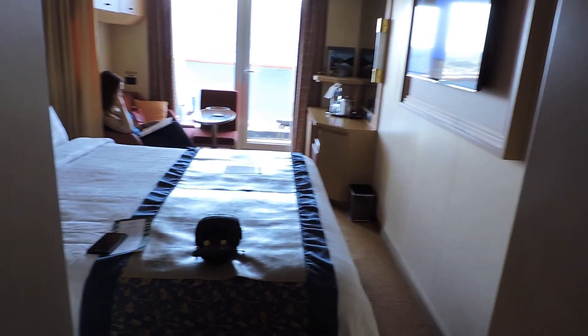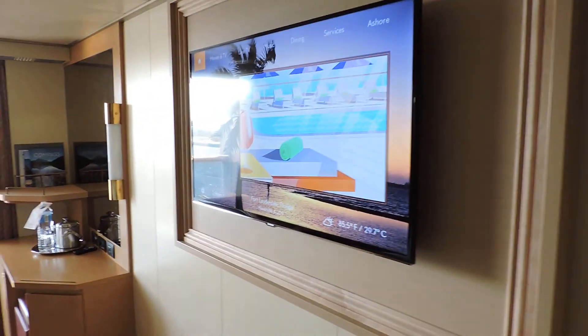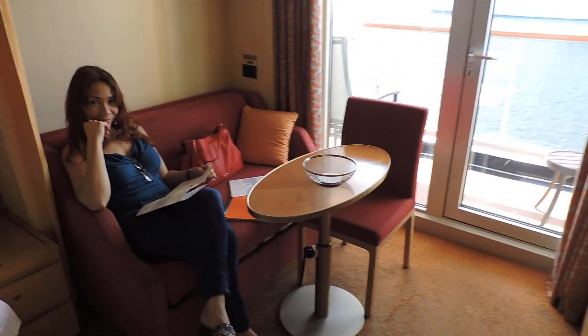Here we are inside. Got the bathroom to the left — we'll check that out later. Closet's on the right. There's the bed, looks nicely made and comfortable. Hooks for hanging stuff. Flat screen TV. And you've got the balcony. Got a little sitting area on the left, little sofa.